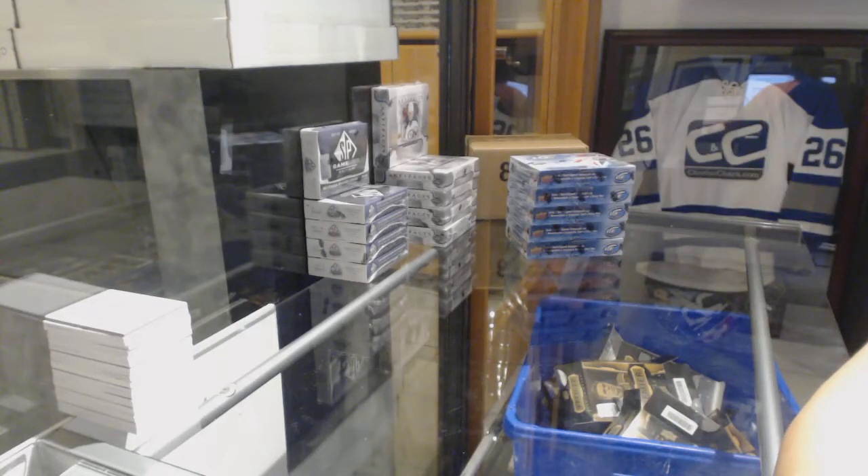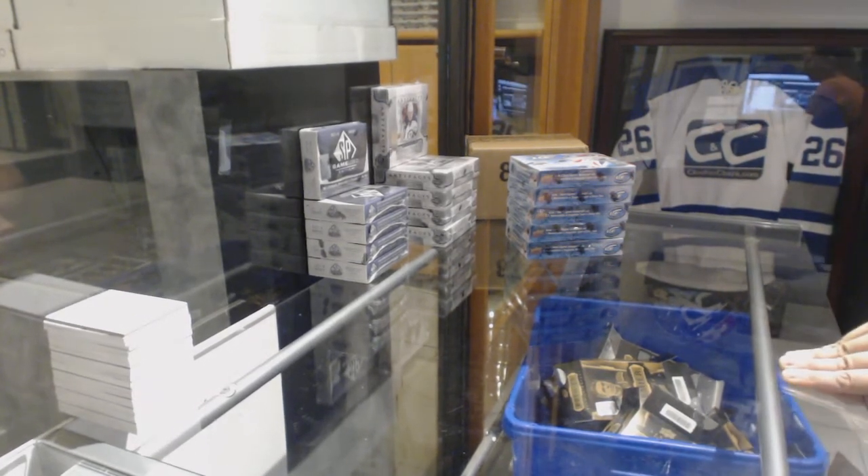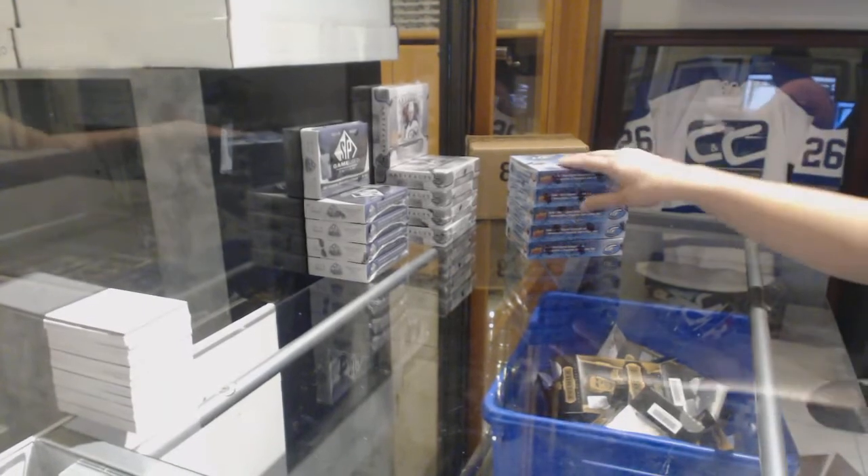Alright, starting off the Anziger Break 8865, we've got the 2017-18 Upper Deck Ice 5 Box Break. Best of luck everybody, here we go.